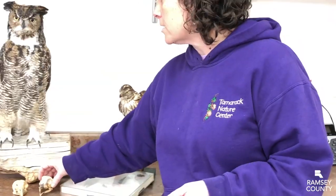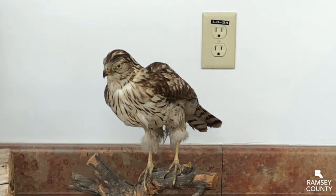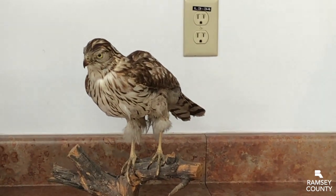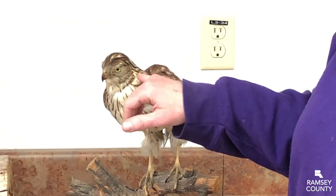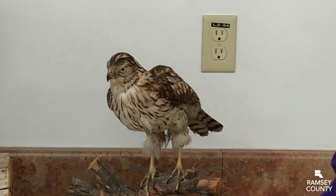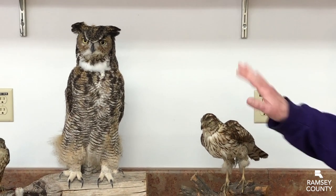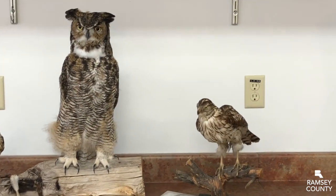You can see that the hawks don't have quite so big of eyes, but hawks and falcons also have excellent eyesight. One of the differences is that hawks have their eyes on the side of their head, whereas owls have them in the front. They all have excellent camouflage for hiding from their prey.